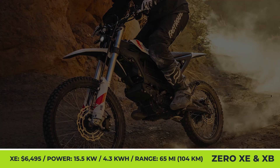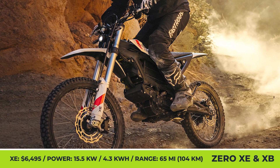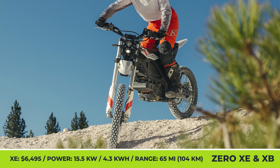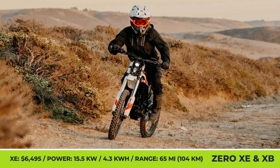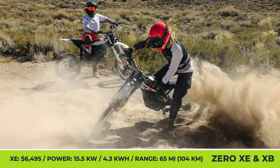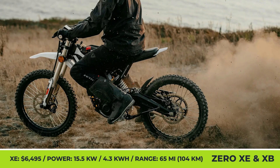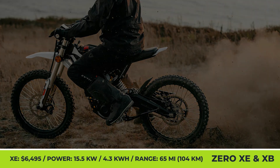The more potent option is the Zero XE, which comes with a $6,495 price tag. To efficiently conquer trails, the bike gets a combination of a 15.5kW motor and a 4.3kWh battery to reach 53 mph speeds and cover up to 65 miles on a charge. Both XE and XB models are to be offered in street-legal modifications in Europe, while Americans only get off-road-ready ones.